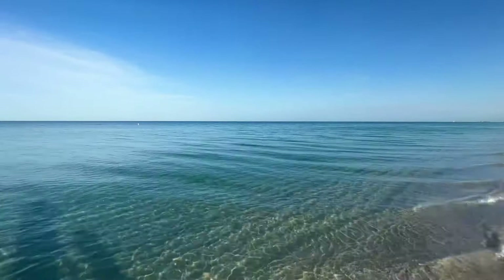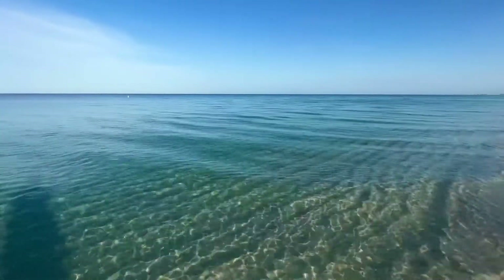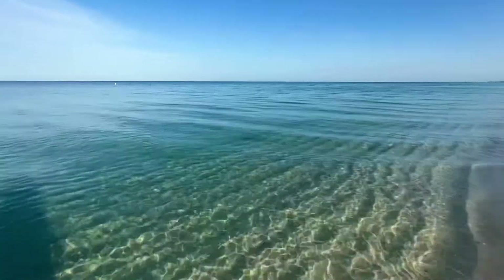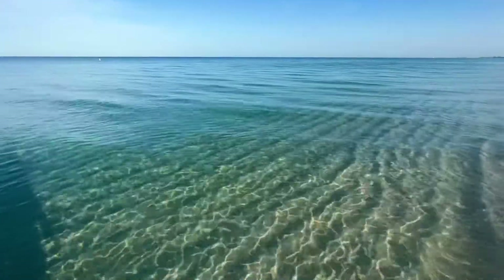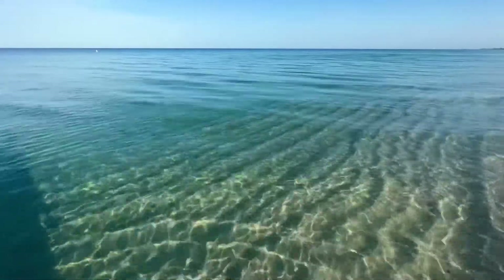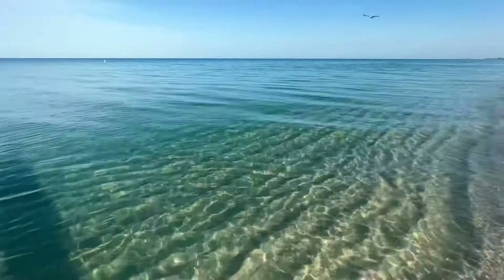But look at this water — look how gorgeous that is. It's almost like bathwater. Beautiful. Clearing up nice, calm.